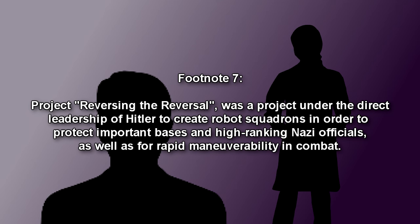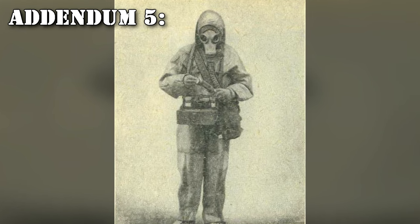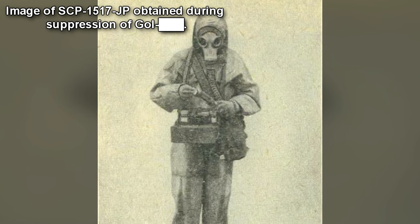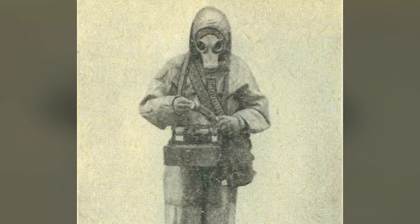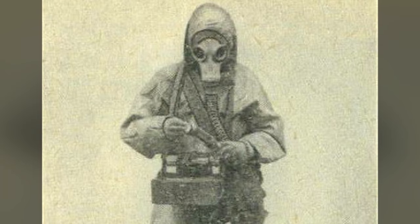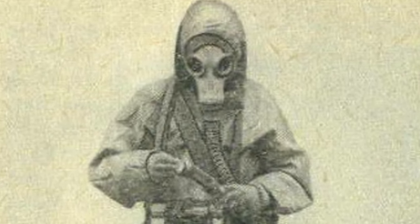From the information obtained, it was later determined that the object was used in Project Reversing the Reversal. Project Reversing the Reversal was a project under the direct leadership of Hitler to create robot squadrons in order to protect important bases and high-ranking Nazi officials, as well as for rapid maneuverability and combat. Addendum 5: Following the interview, the Foundation conducted a further investigation of the information retrieved from the Nazi science program. Suppression of various groups of interest indicated in the documents led to the retrieval of 17 further SCP-1517-JP instances, both active and inactive, designated SCP-1517-JP-3 through -19 and stored in nearby containment sites. As active instances are confirmed to exist, the containment procedures have been revised and the object class has been raised to Euclid. Further changes of object class are in consideration.